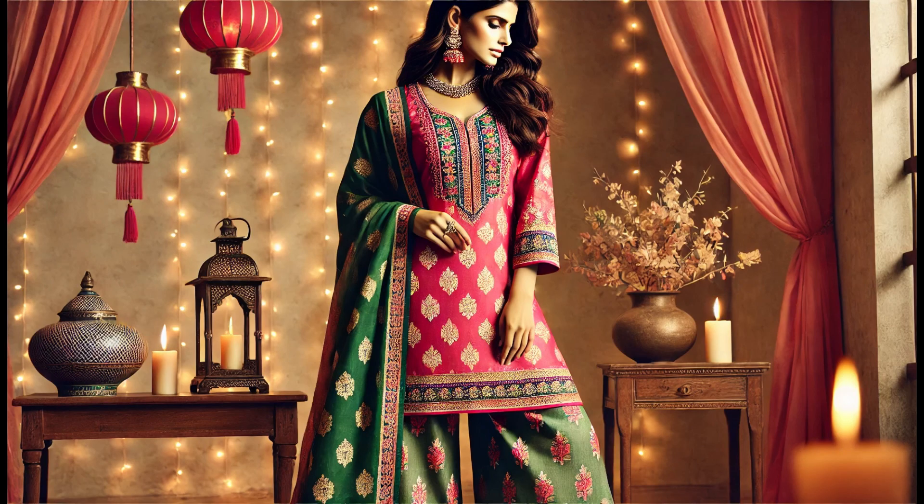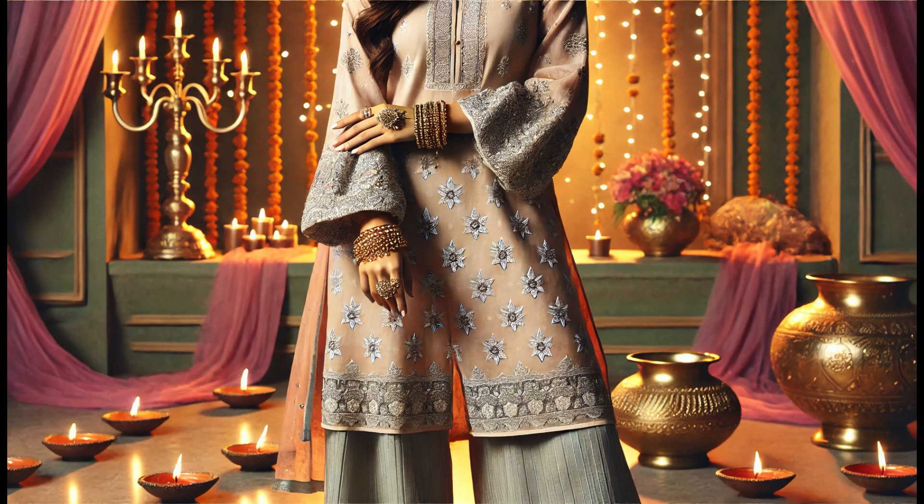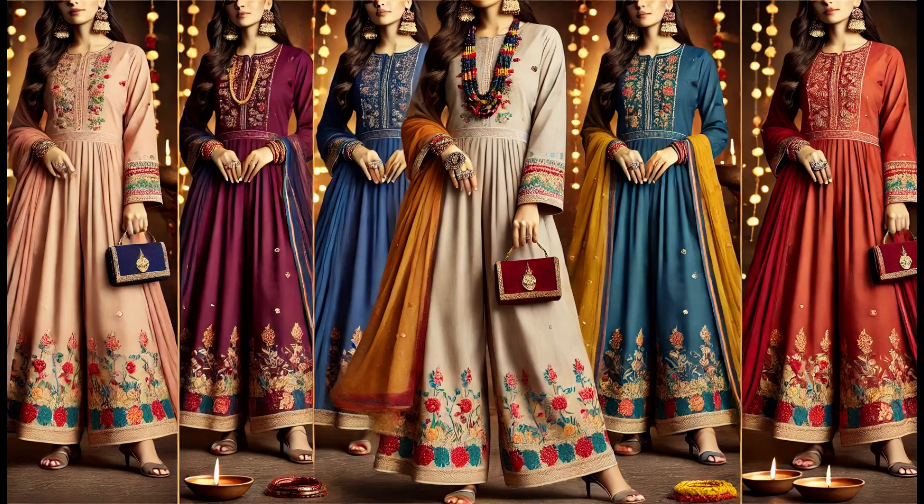Palazzo Pants with Kurta. Comfort meets style in this next look — a palazzo pants and kurta set. The wide-legged palazzo pants are made from luxurious silk, while the short kurta features beautiful brocade fabric in vibrant pink and green.